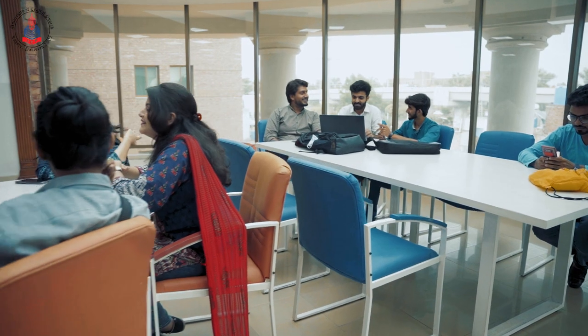This is Building C and I am standing in the common room. This is a place where students can relax during their busy schedules, take breaks, and hang out with their friends.